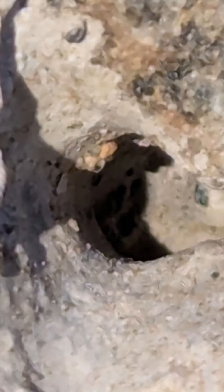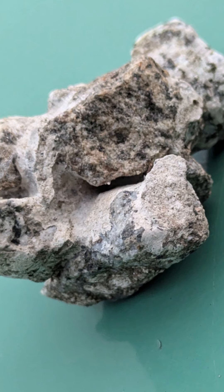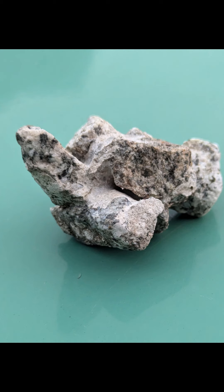Boy oh boy guys, I can hardly believe this. It's my second trove vent. I have been — I say gifted — a second trove vent, but at least I have found one.